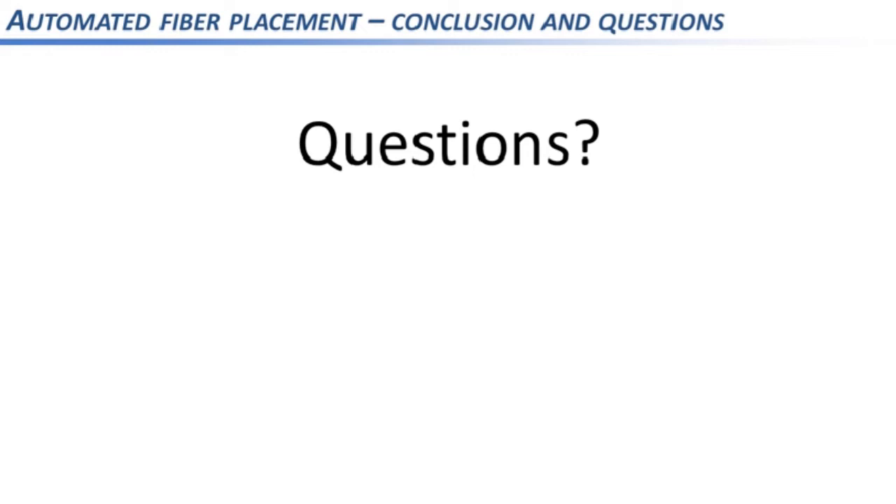Thank you very much for listening. I'll do my best to answer your questions. The host opens the Q&A, noting the impressive amount of technology involved in AFP. The first question asks how reliable the system is and what the typical issues are when using AFP in production.